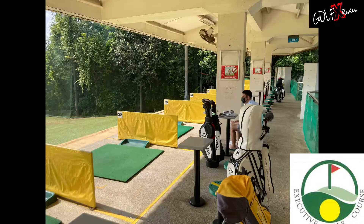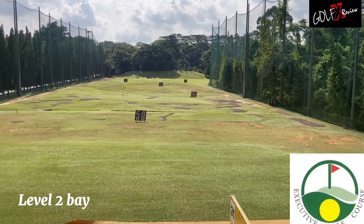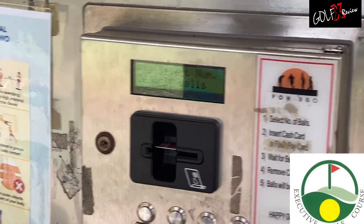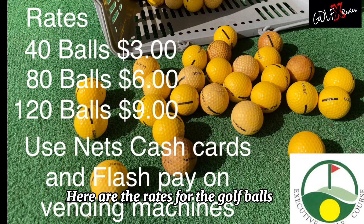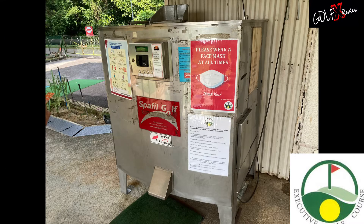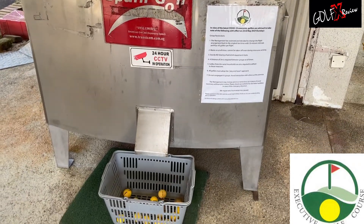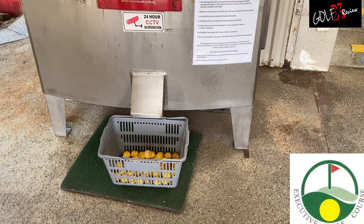Golf mats are well maintained. Golf ball machines are located at Level 1. Here are the rates for the golf balls. Golf balls are in good condition.